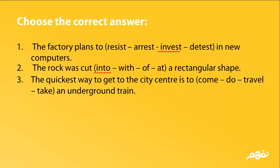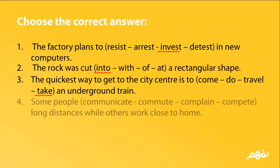3. The quickest way to get to the city center is to come, do, travel, or take an underground train. The answer is take. 4. Some people commute, communicate, complain, or compete long distances while others work close to home. The answer is commute.